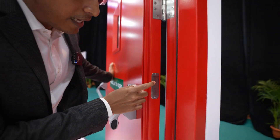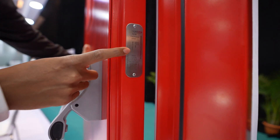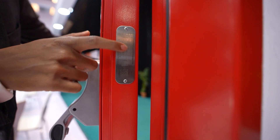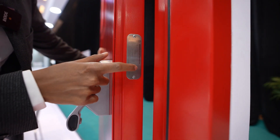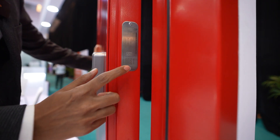The label has all the information right from the type of product, to the manufacturing date, to the serial number of the door. This is an individual serial number. And at the bottom we also have a QR code.